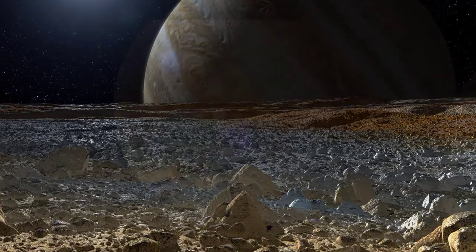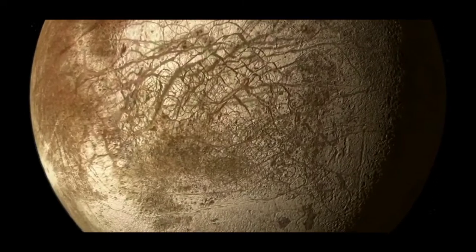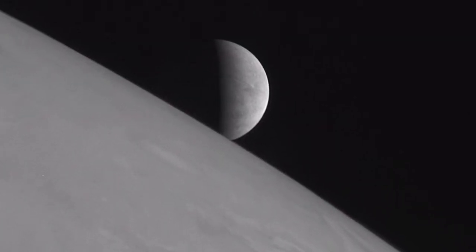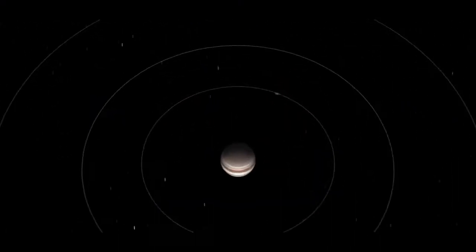These frigid temperatures keep Europa's icy crust as hard as granite. A prominent feature of Europa is its high degree of reflectivity. Europa's surface is made of water ice and reflects 5.5 times the sunlight of our moon, giving it a light reflectivity of 0.64 — one of the highest of all moons in the entire solar system.